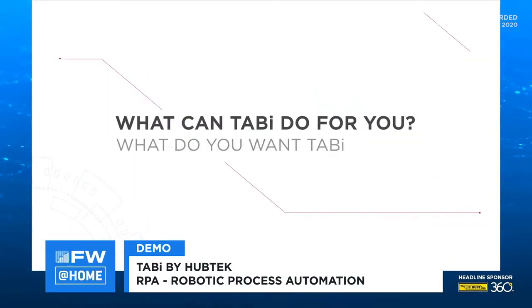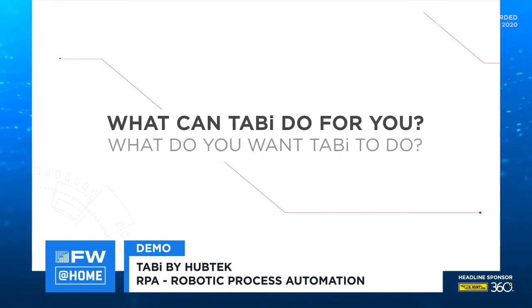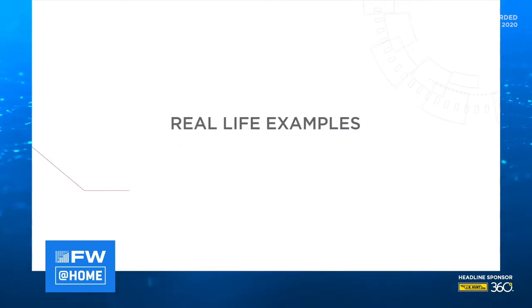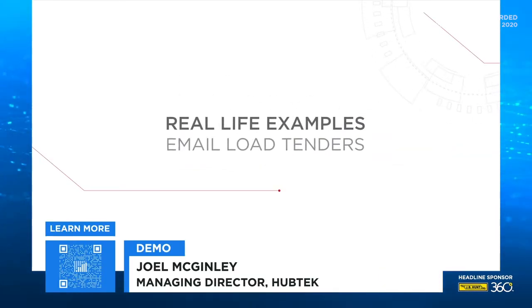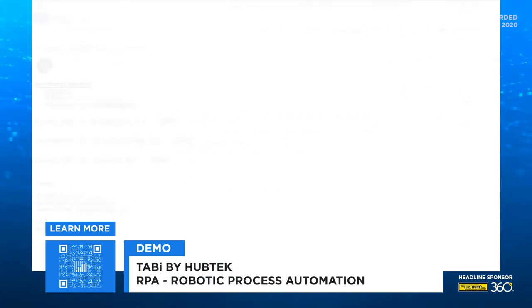Now that you've been introduced to Tabi and HubTech, the question really is, what can Tabi do for you? We have customers asking this question every day and our answer is, what do you want Tabi to do for you? Hi, I'm Joel McGinley, the Managing Director of HubTech. I'm here to show you some of the real-life examples of what Tabi can do for the productivity of your business.